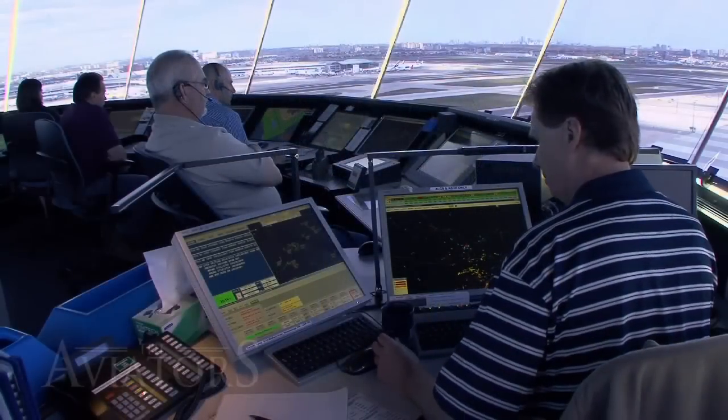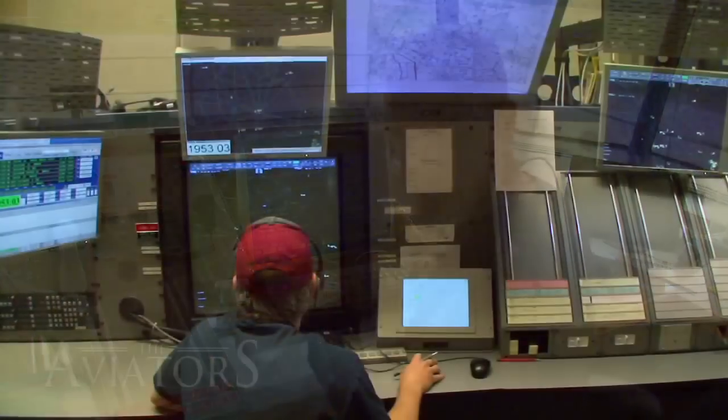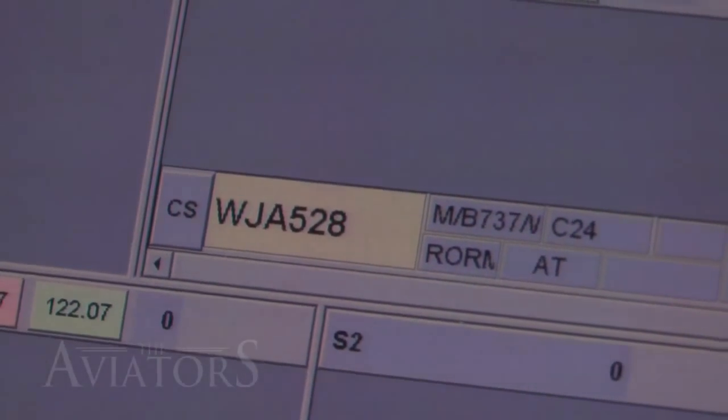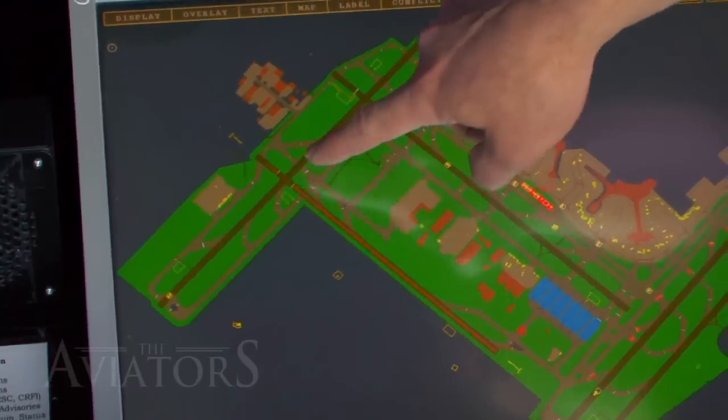The Toronto tower is unique as it's the first tower in the world to use an entirely paperless touchscreen control system. Traditionally, towers and area control centers use a combination of paper flight progress strips and computer software. In the Toronto tower, flight strips are entirely computerized, allowing flights to easily flow between the various tower positions. Gary gave us a closer look at how the system works.